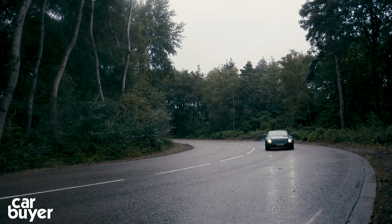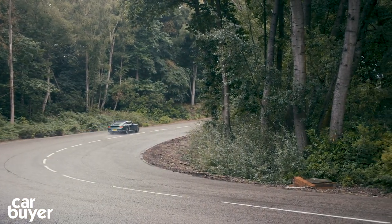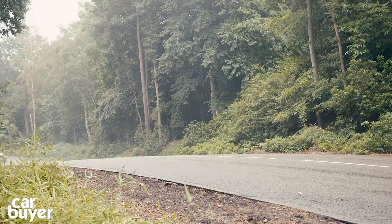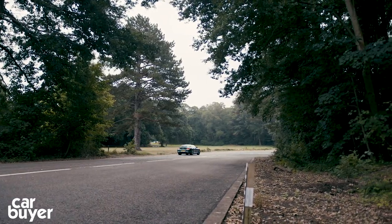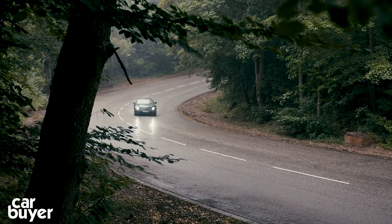The big W12 features cylinder deactivation, so under part throttle six cylinders are shut down. But despite this, you'll still get a wallet-busting 23 MPG. The V6 plug-in hybrid version should help matters considerably, but Bentleys have never been, and never should be, frugal cars to run.